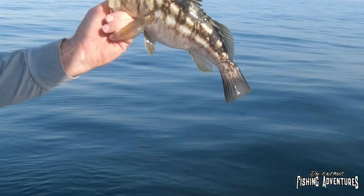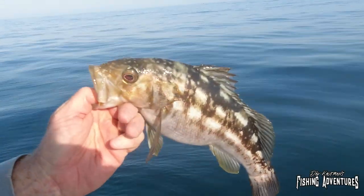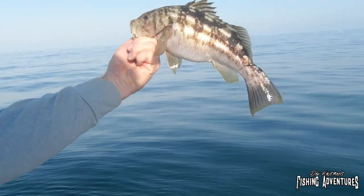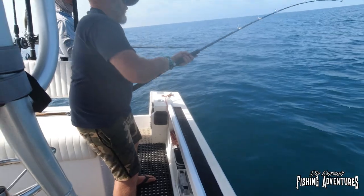A barracuda couldn't eat it because the bait's too big for it. Look at that big old belly — grab it, it's a nice fish. Beautiful photo on the Pacific this morning. Steve's on!